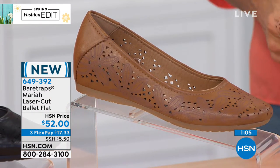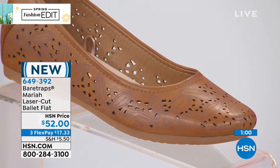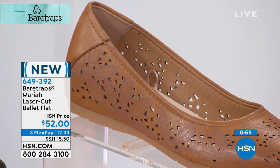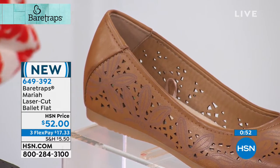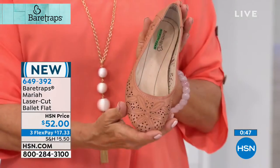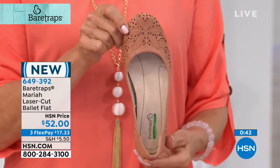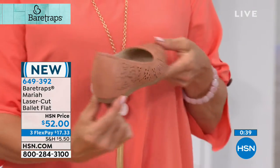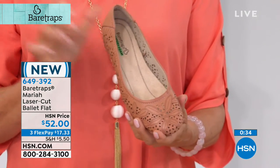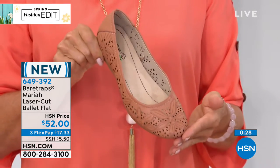Bear Traps is so tried and true, and people keep coming back because every season their designer Fabio — who is actually in Europe right now doing forecasting and trend setting for the next season's line — brings fresh new uppers. You don't have to worry about what the trends are going to be, because they'll bring you something stylish but will never sacrifice the comfort. It's something that, like I said at the beginning, you kind of don't even want to take your Bear Traps off. Our clock is running out on this first style.